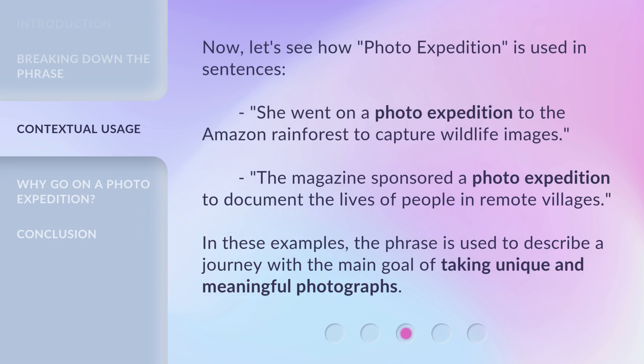Now, let's see how 'photo expedition' is used in sentences. She went on a photo expedition to the Amazon rainforest to capture wildlife images. The magazine sponsored a photo expedition to document the lives of people in remote villages. In these examples, the phrase is used to describe a journey with the main goal of taking unique and meaningful photographs.